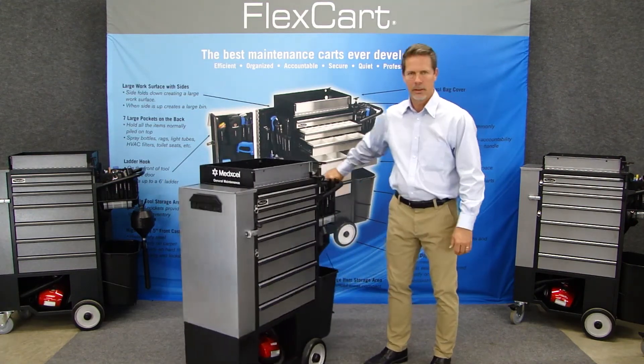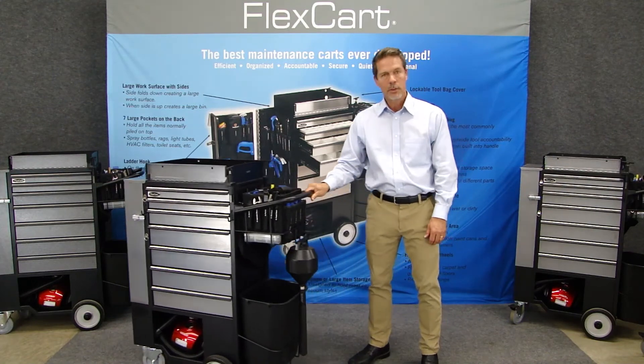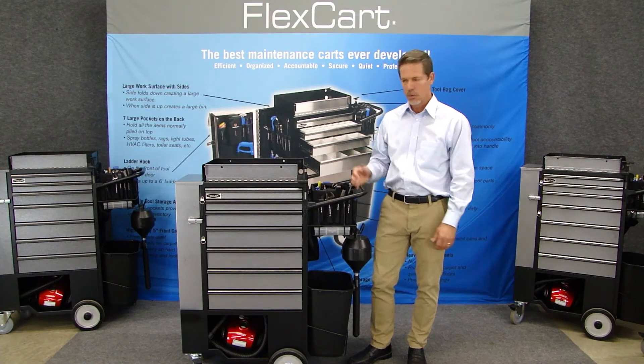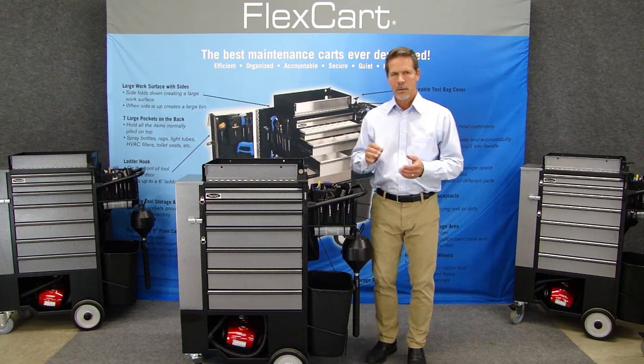Number one: mobility. That's what everybody complained about. Sometimes you have to push a cart three miles in a day, and it's got to be easy to move, but none of them were. FlexCart is super easy to move — with one hand on carpet, I'm able to maneuver it. That was issue number one.